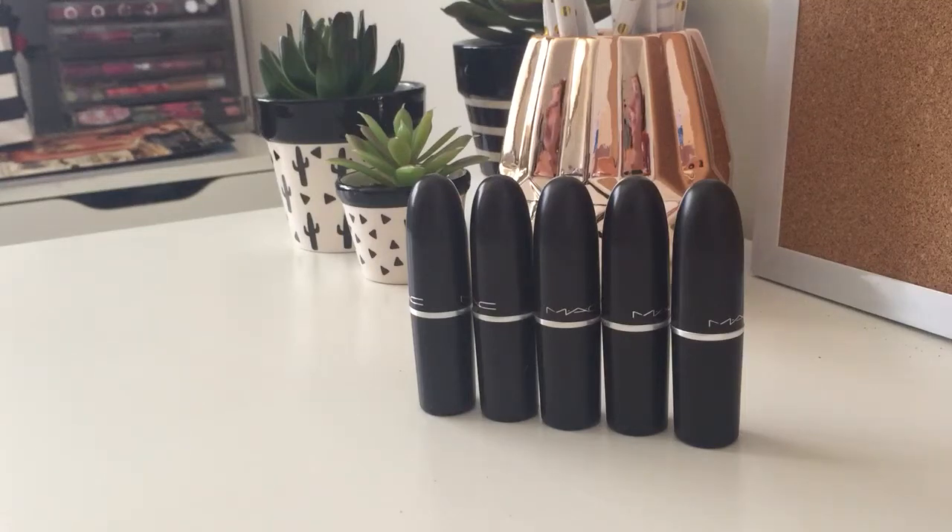Hi everyone, we're continuing on with the theme of favourites and today we're having a look at my favourite 5 MAC lipsticks.